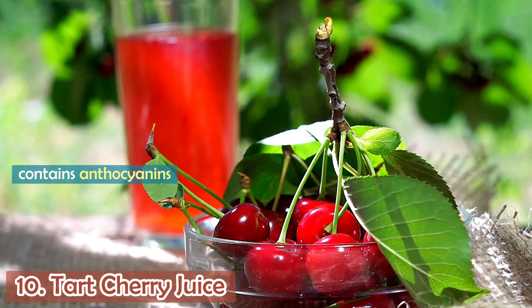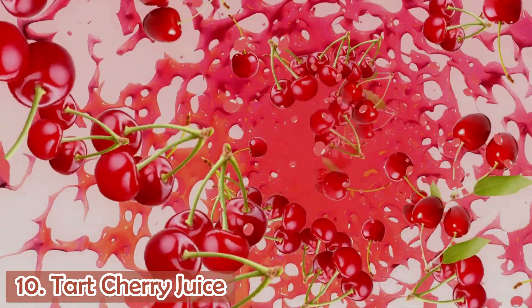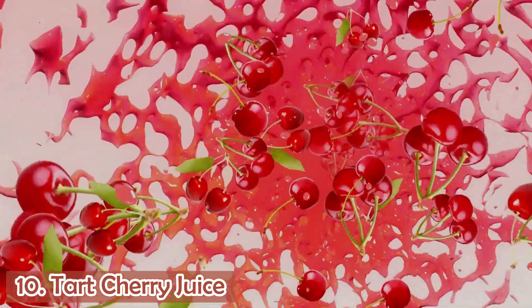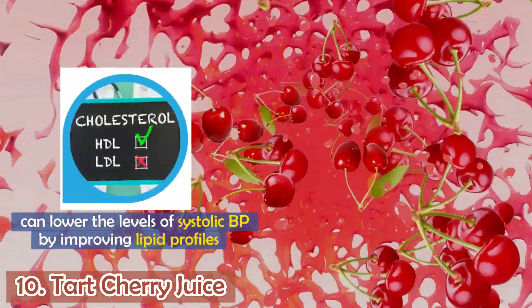Number 10: Tart cherry juice. This drink contains anthocyanins that help reduce inflammation and improve heart health. Studies have shown that drinking tart cherry juice can lower systolic blood pressure by up to 7 mmHg. Another study found that tart cherry juice can lower systolic blood pressure by improving lipid profile.